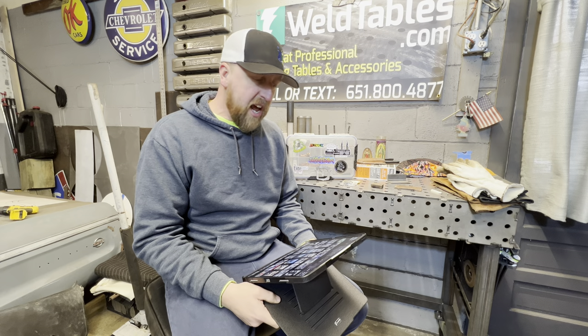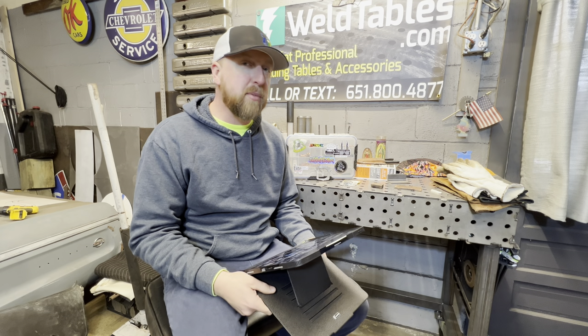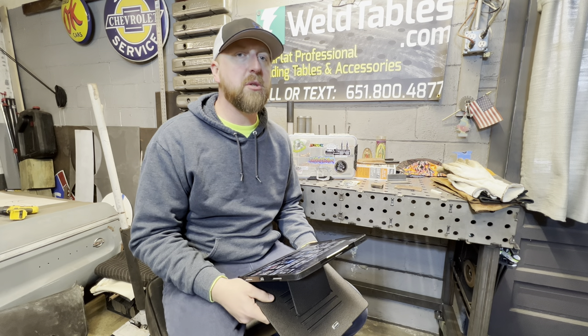Today we're pretty fortunate to talk about his current build that he's working on, which he hopes to have out in 2024. So look for this at a show coming up near you.